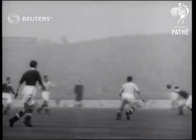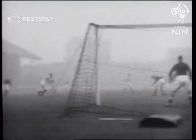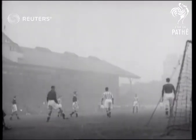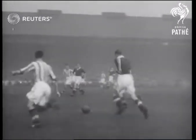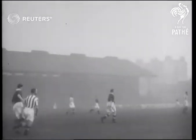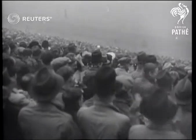There was no score up to half-time, but in the second half there was plenty of pressure around the Stoke goal, and Chelsea scored almost on the resumption of play. But then Stoke equalised through Westland, and they lost their points at the end.